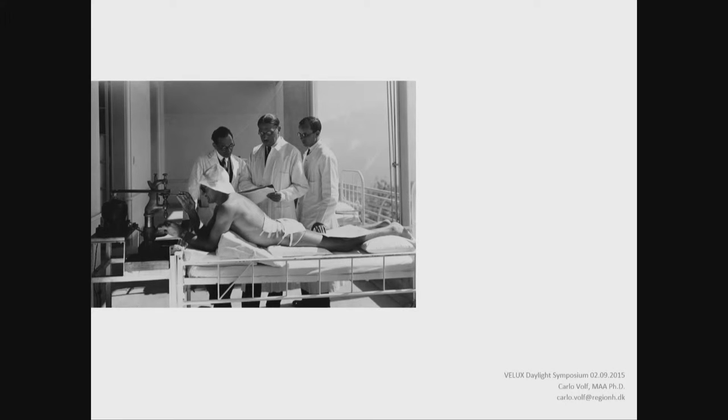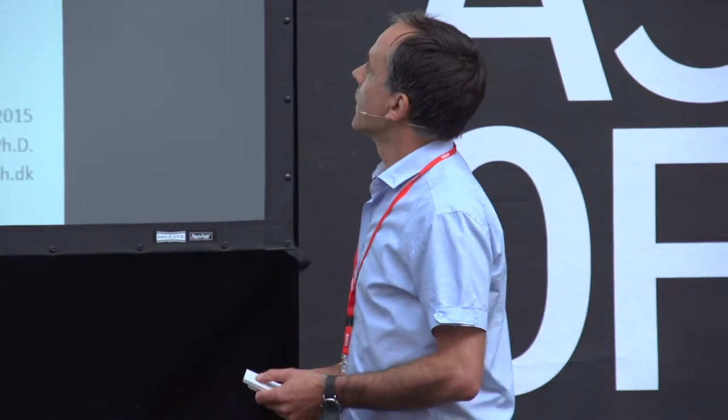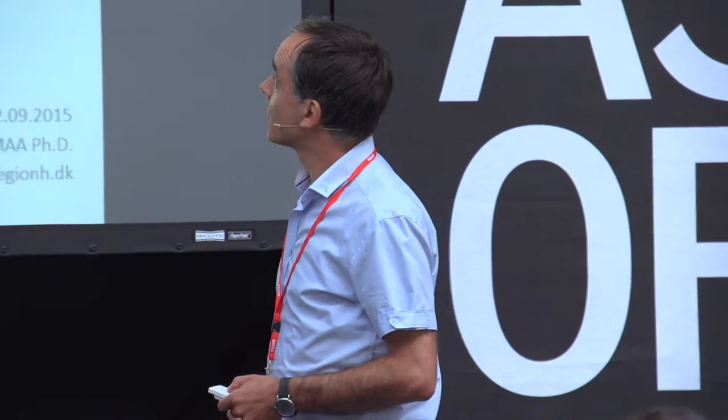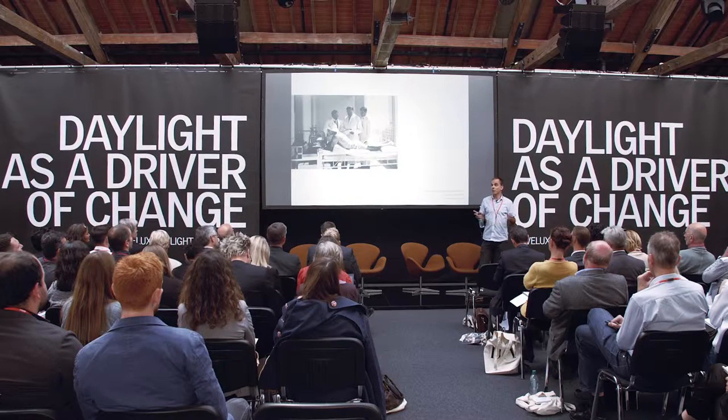Old forgotten knowledge – we have talked about it earlier today. Finsen, Nils Finsen, the Danish doctor, discovered how light kills bacteria – tuberculosis in the skin. August Rolier, here in Switzerland, practiced southeast-facing balconies for sick patients, to be more specific, for the winter sun.